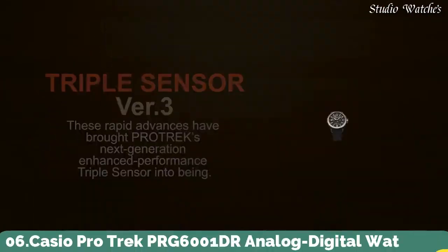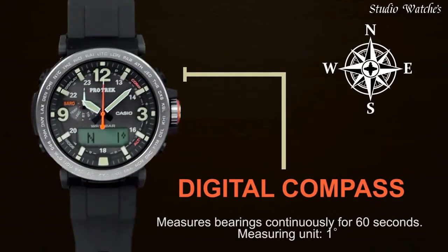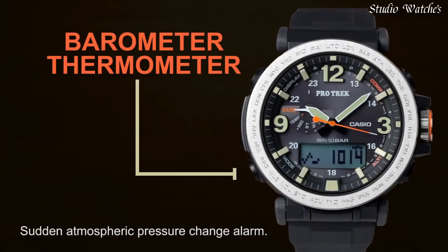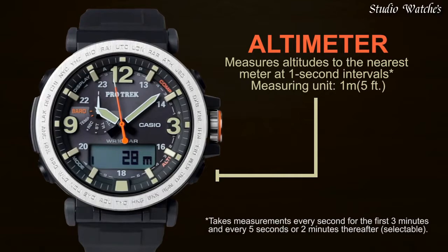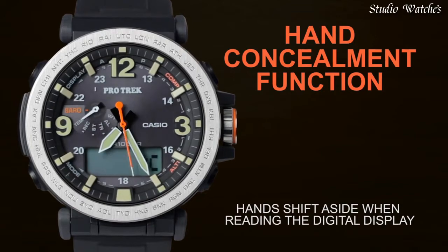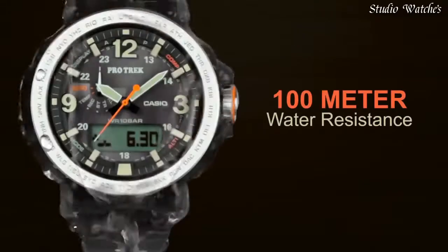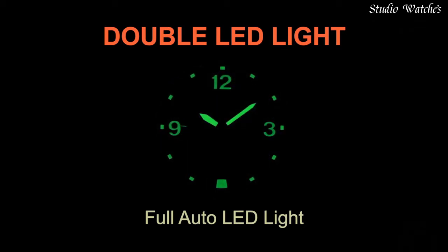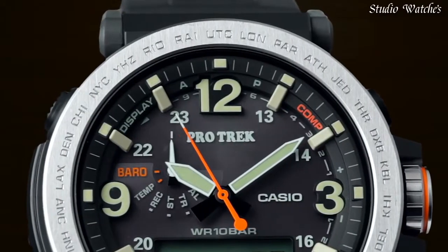Number 6. Casio ProTrek PRG-6001DR Analog Digital Watch. Black resin and stainless steel case with a black silicon strap. Black digital dial with black hands and index Arabic numerals hour markers. Dial type: analog digital, Japanese quartz, scratch-resistant mineral crystal, screw-down crown. Case size: 51.6 x 51.5 mm. Case thickness: 13.4 mm. Water-resistant at 100 m, 330 ft.